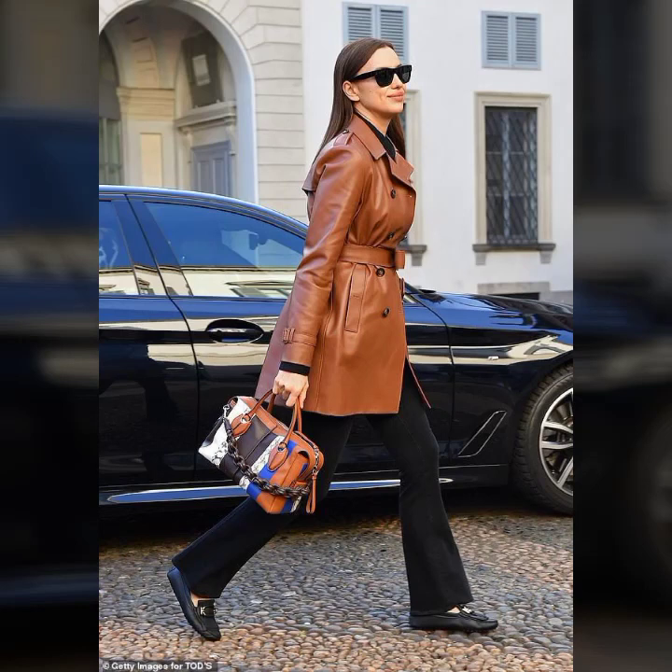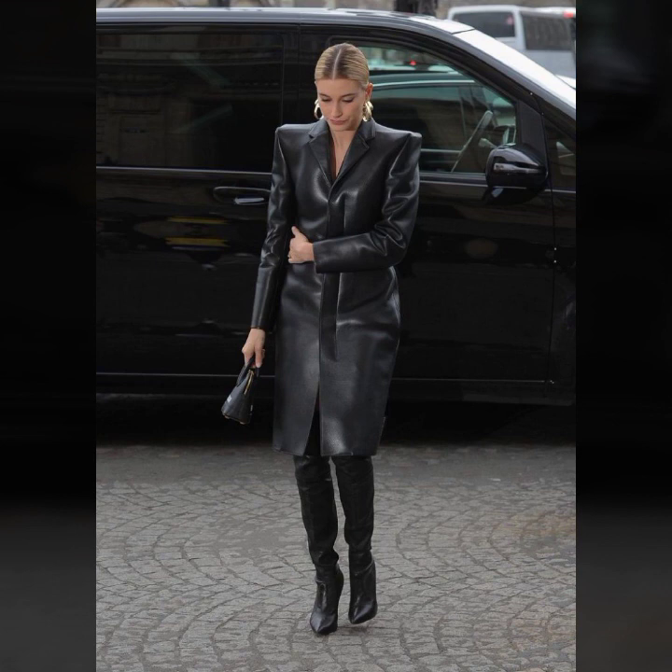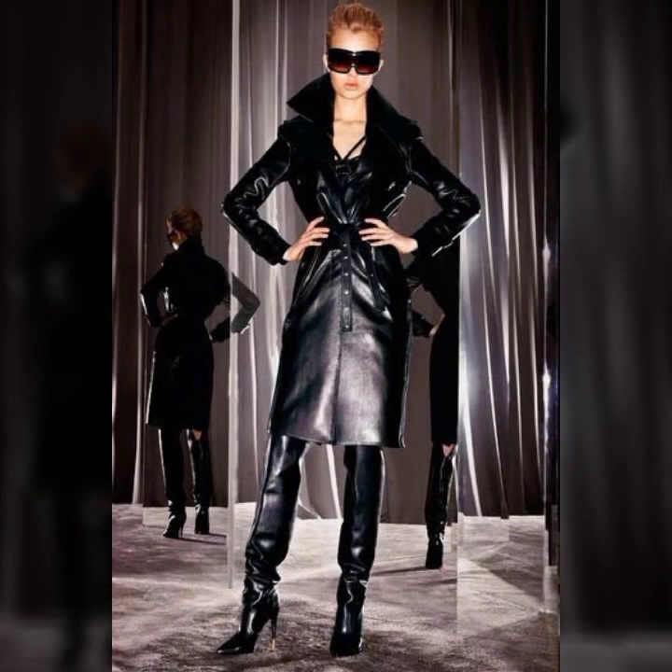Hello everyone, welcome back to my YouTube channel Asya Fashion Vlog. How are you? I hope you are fine and doing well with good health and happiness. This is me, Asya, and today I show you in this video a very stylish and latest collection.